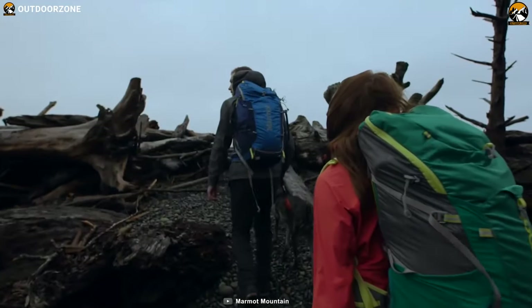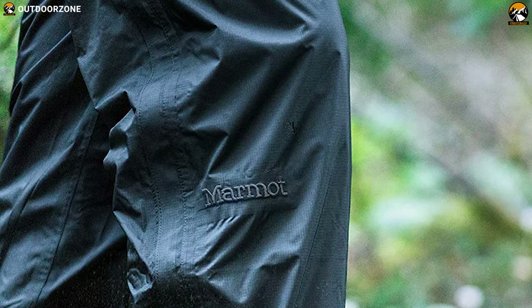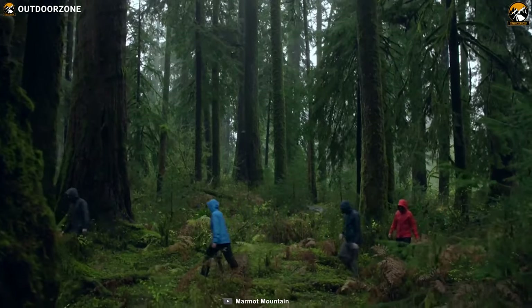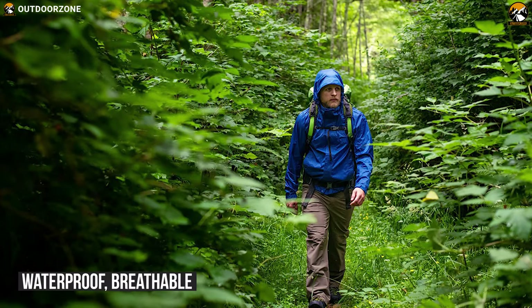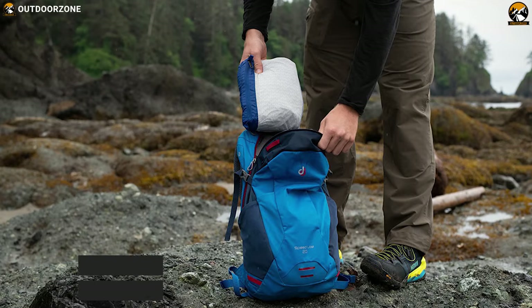Featuring an environmentally friendly design, the Marmot PreCip Men's Full-Zip Rain Pants are very capable of withstanding bad weather situations and are tough to beat for the price. With an advanced micro-porous coating, its waterproof, breathable, and PFC-free Marmot NanoProof recycled nylon face fabric will last a longer period of time.